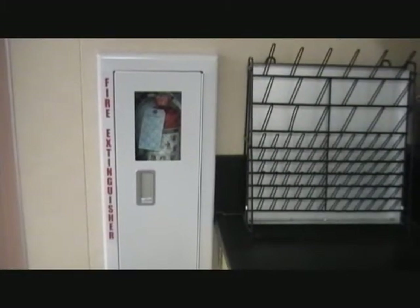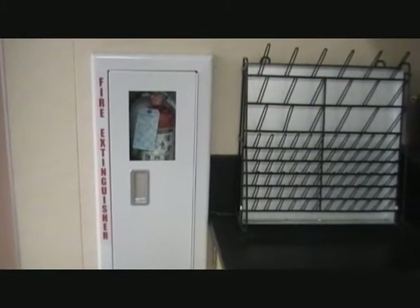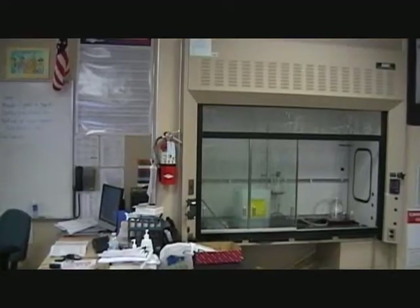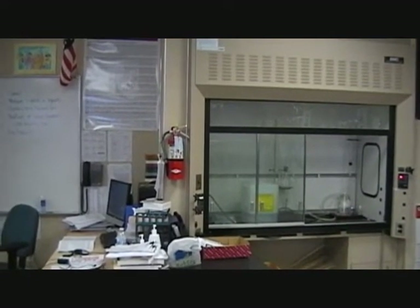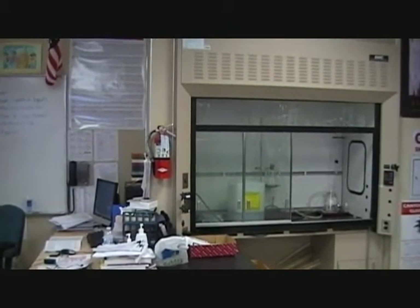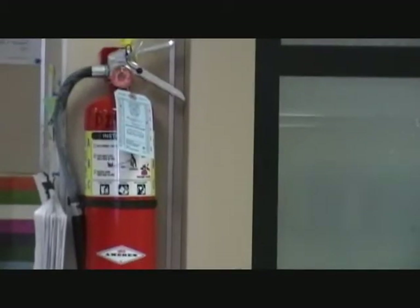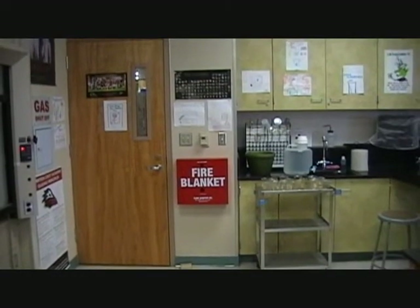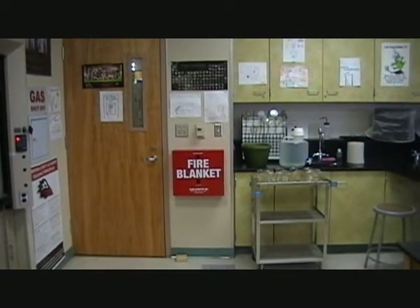The classroom contains two fire extinguishers and one fire blanket. The first fire extinguisher is near the front door. The second fire extinguisher is at the front of the classroom, in between the teacher's desk and the fume hood. The fire blanket is next to the door that leads into the prep space.